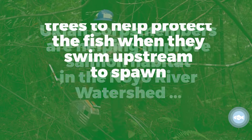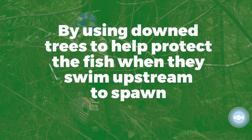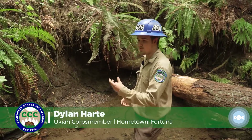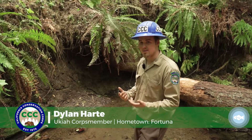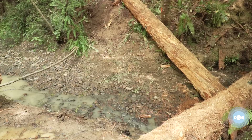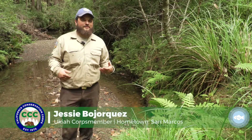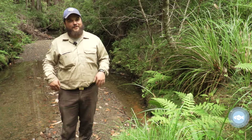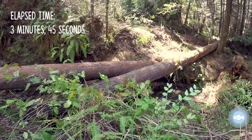If we walk down this creek, we can see the fish that we are helping. It creates deeper pools. They can chill down there or right next to the log so that they don't have to fight against the current the entire time. As the water hits the log, it's like staying at the beach with your feet in the sand — when the water comes back out, you start going a little deeper. That's essentially what we're doing here.